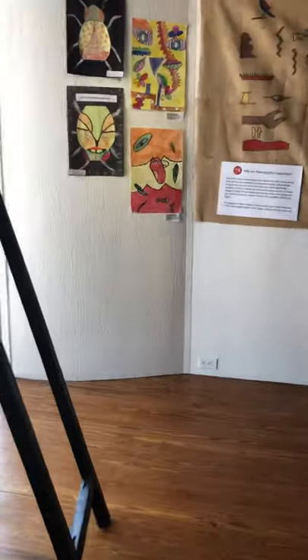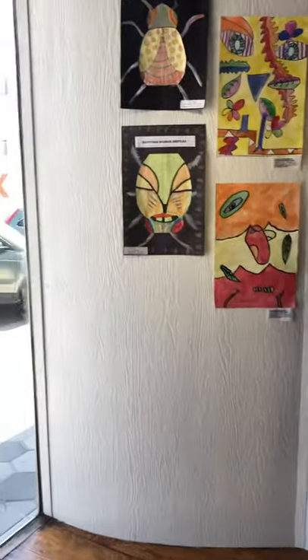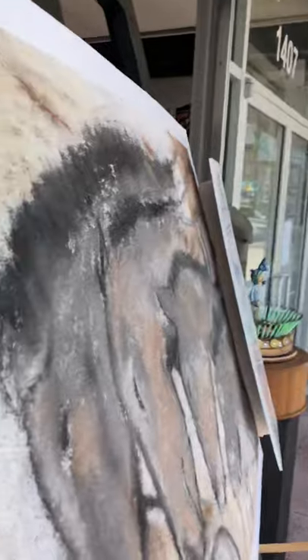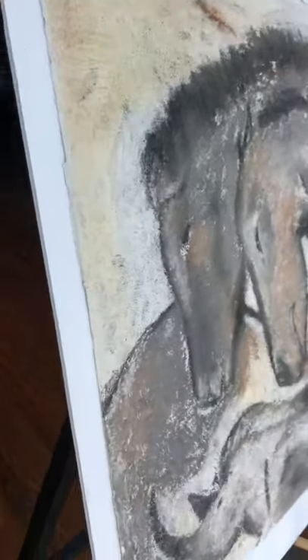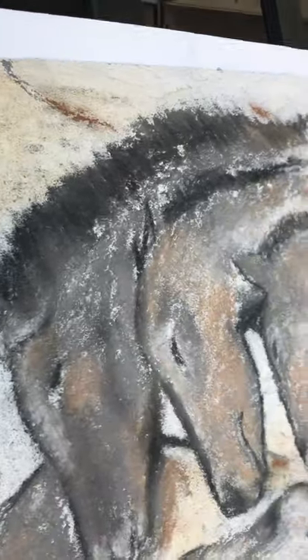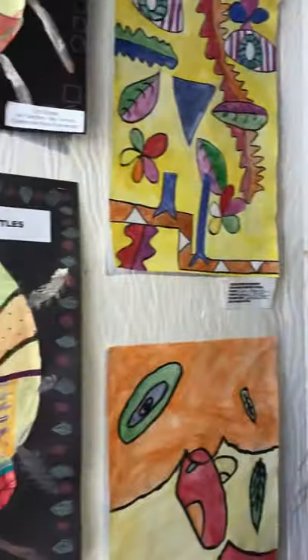We're going to go over here and start in Egypt — well, we started at Cave Art. Cave Art painted by our own Keesia Kelly for the Graphic Design Communications Museum.